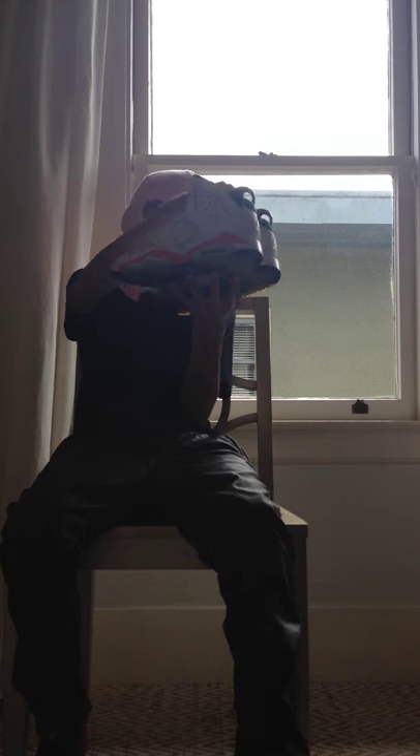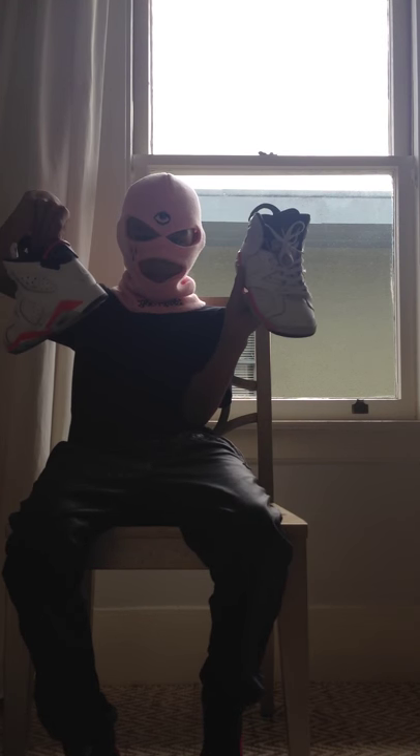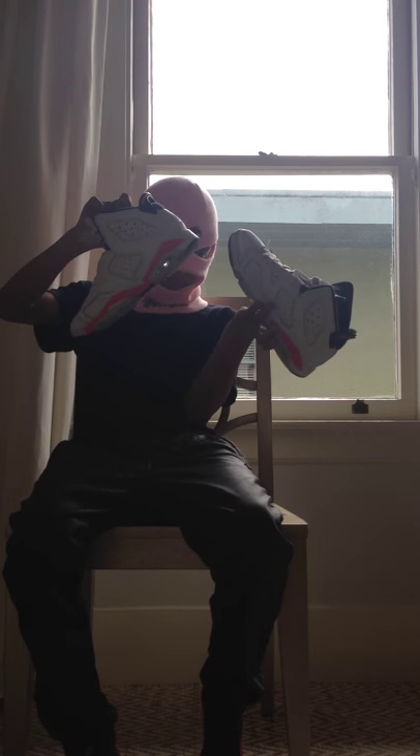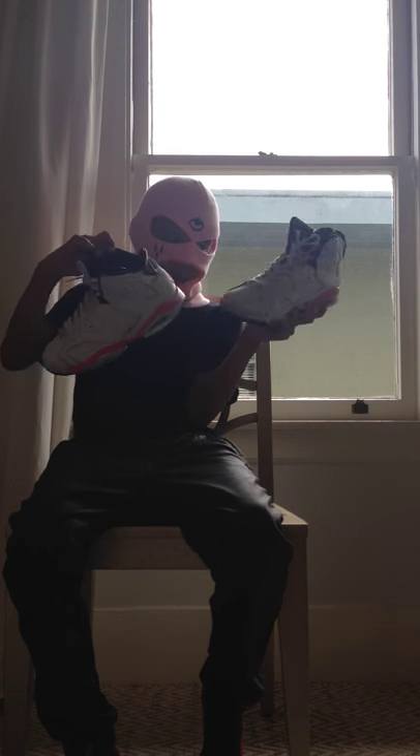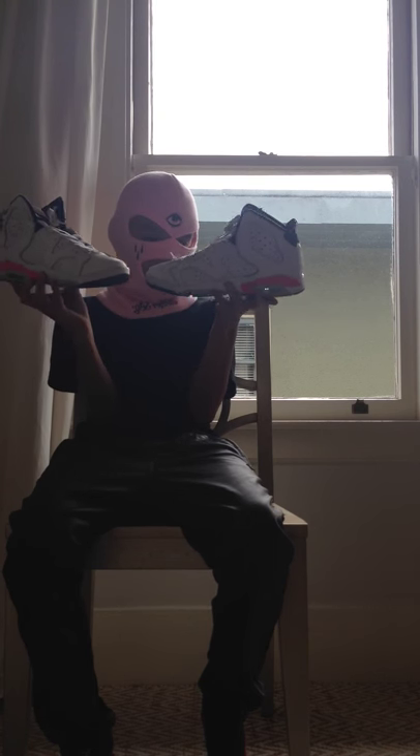These are the Infrared Sixes I was just talking about. They don't have the lace lock but they're still nice. The soles are a little bit yellow but I've been trying to un-yellow them and it's actually worked a lot, so shout out to Soul Sauce for that.